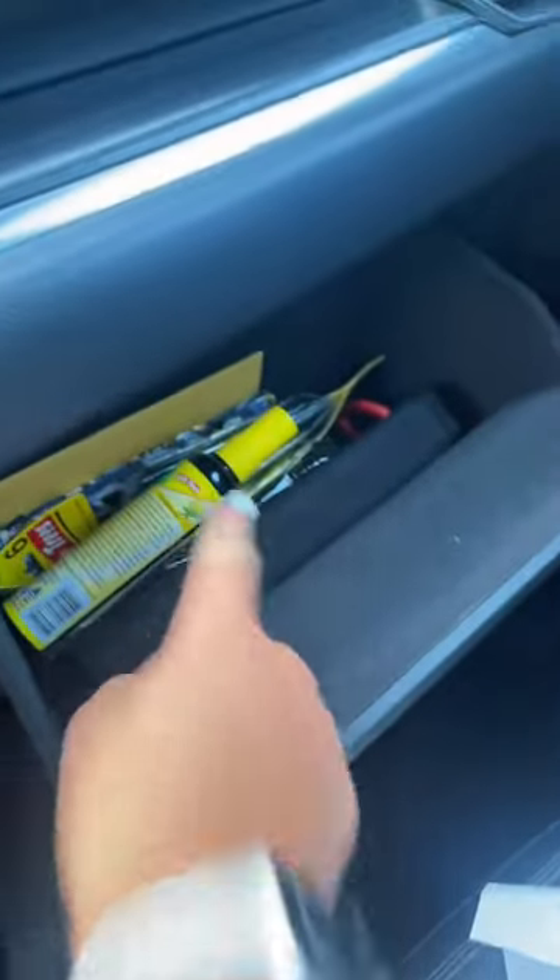Now for my chargers. And last, a new freshener. These smell so freaking good. Extras and the spray will go in there.